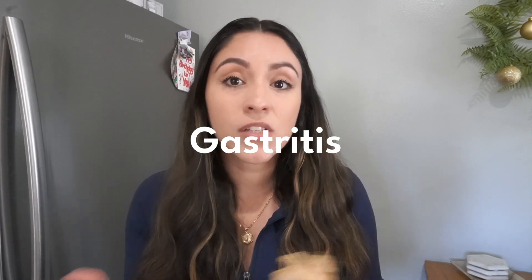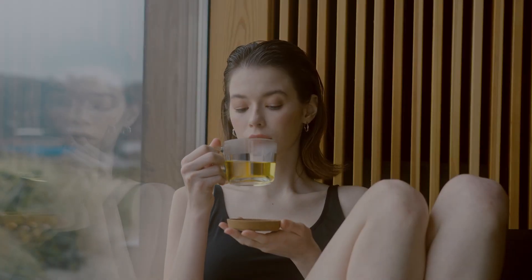Ginger can help you relieve nausea, stomach pain, and vomiting — and as we know, for a lot of people these are all associated with gastritis or gut issues. Ginger is also said to be not only an antioxidant but an anti-tumor and anti-ulcer. So for those people struggling with ulcers, try scraping a little bit of ginger into your morning tea or into some hot water and sip it throughout the day. Its active ingredient is called gingerol, which is what gives it that spicy kick.